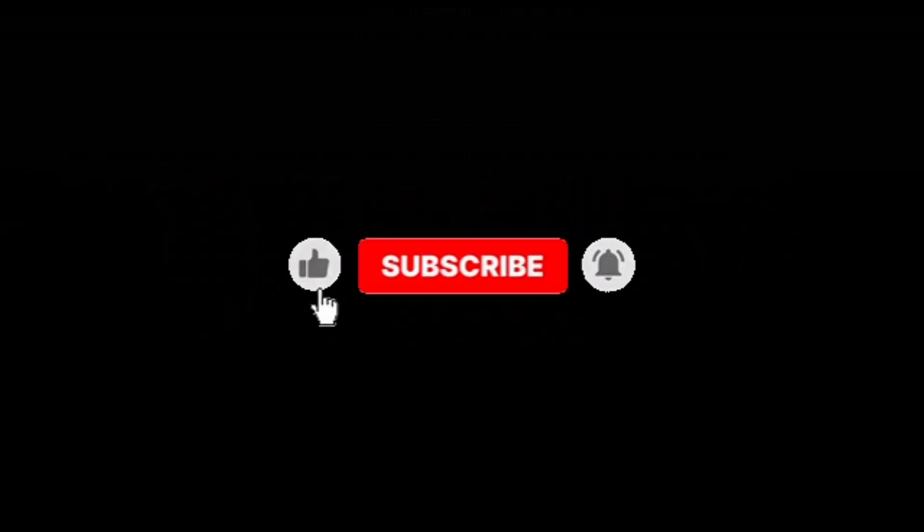Thanks for watching this video. Don't forget to subscribe. Bye-bye. Good luck.